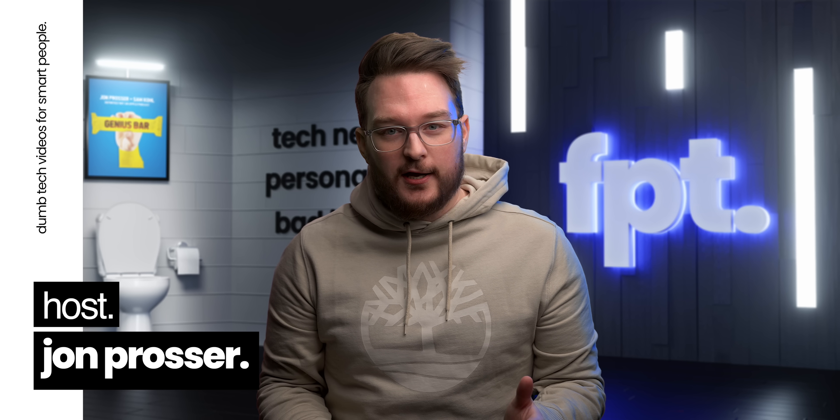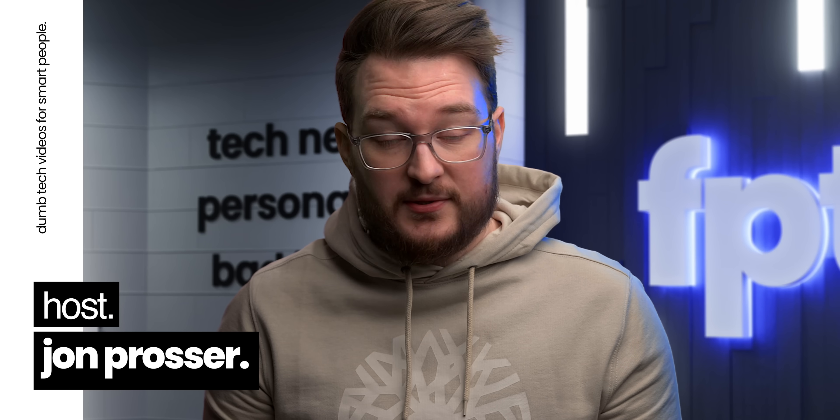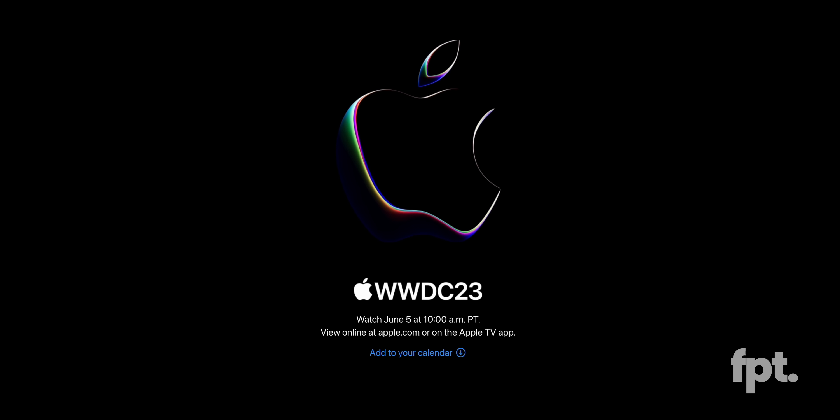WWDC is set to be over two hours this year. We're just a couple of days away from the big event and it's, well, it's already ruined. Yeah, we kind of know everything.